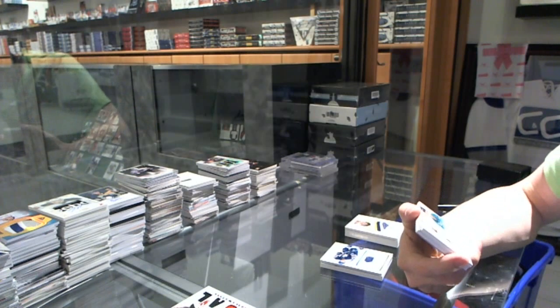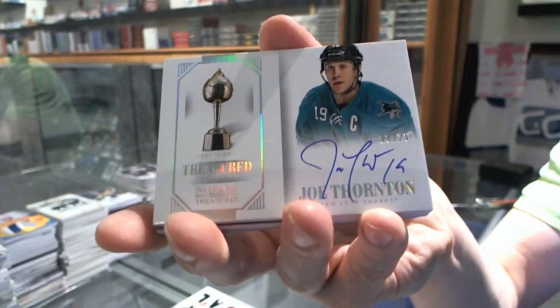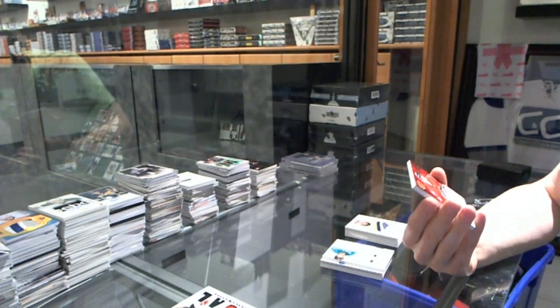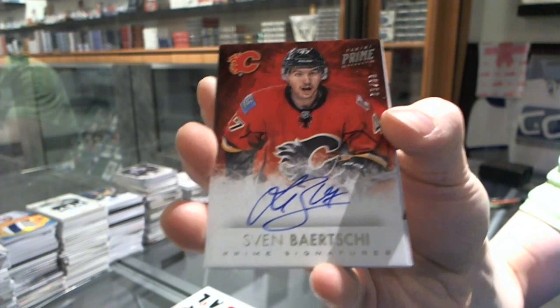We've got a Treasured Trophies Autograph numbered 8 of 25 for the San Jose Sharks, Joe Thornton. We've got a Prime Signatures numbered to 99 for the Calgary Flames, Sven Baertschi.